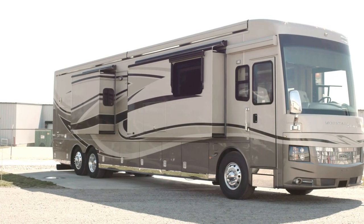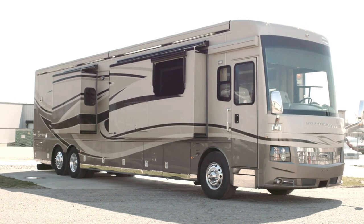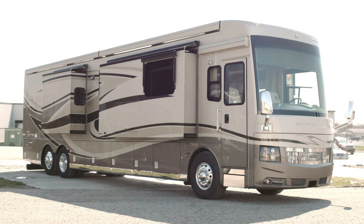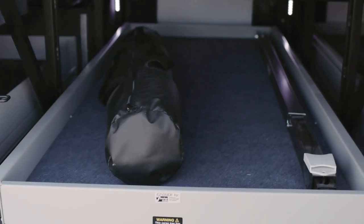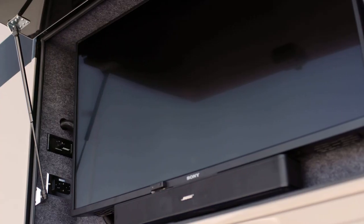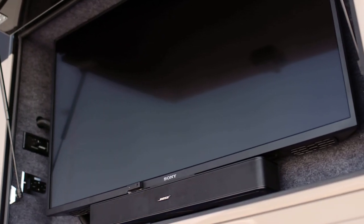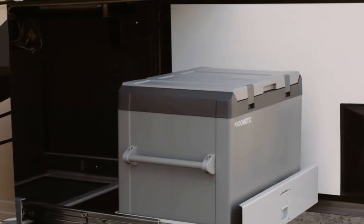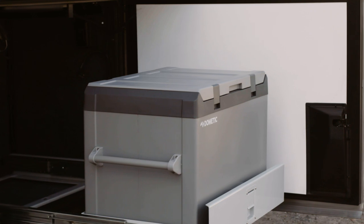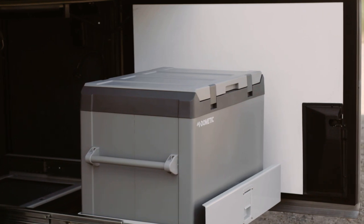This particular Mountaineer displays the Palisade Masterpiece finish provided by BASF Industrial Finishes, and features both an optional pass-through storage tray and an outside entertainment center starring a Sony 4K TV and Bluetooth-compatible Bose soundbar. Mountaineer also provides a Dometic pull-out freezer with ample power available from a 12.5-kilowatt quiet series diesel generator.